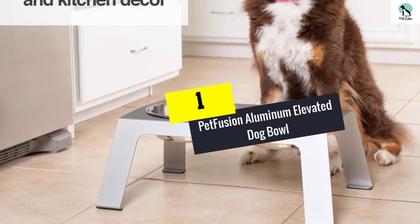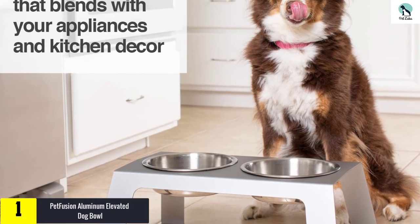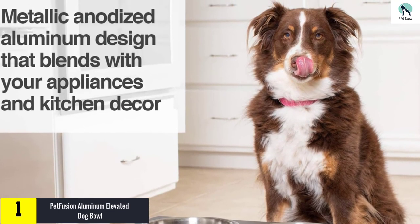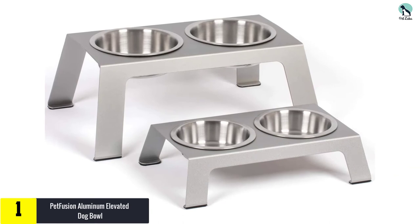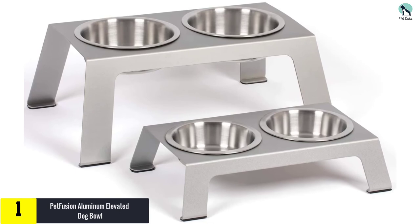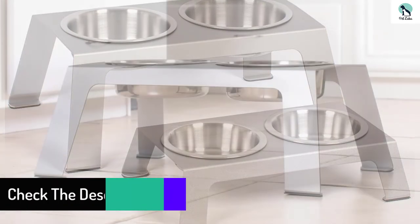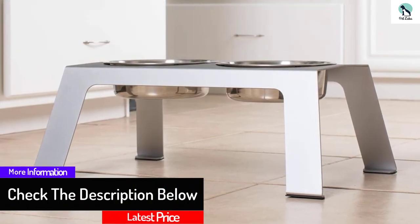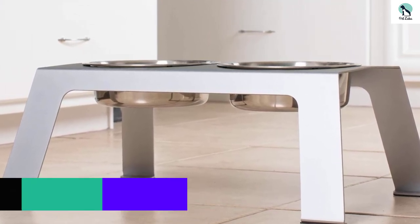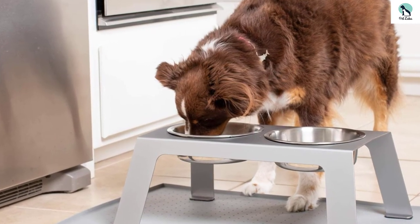And finally at number 1, we have the Pet Fusion Aluminum Elevated Dog Bowl. The Pet Fusion Elevated Dog Bowl is a sleek, all-metal feeder made of heavy-duty aluminum and stainless steel. It's rust and fade-resistant, and comes in two sizes that fit small to medium-sized dogs. The elevated design aids in healthier digestion and improved comfort. Made from anodized aluminum with stainless steel bowls, it features anti-slip feet and silicone insets to stabilize the bowl by minimizing spinning and clanging. Easy to clean and maintain.